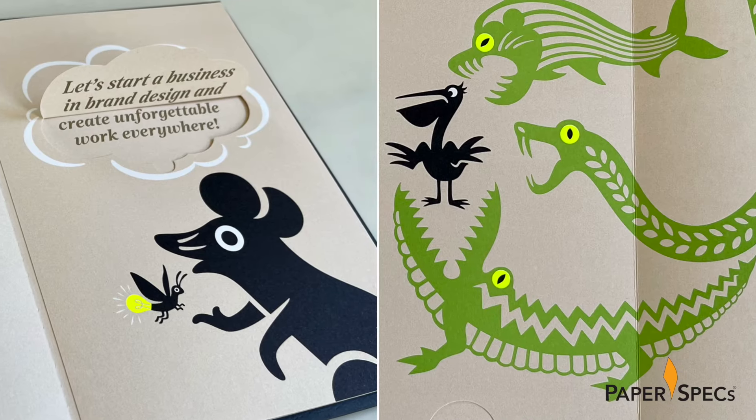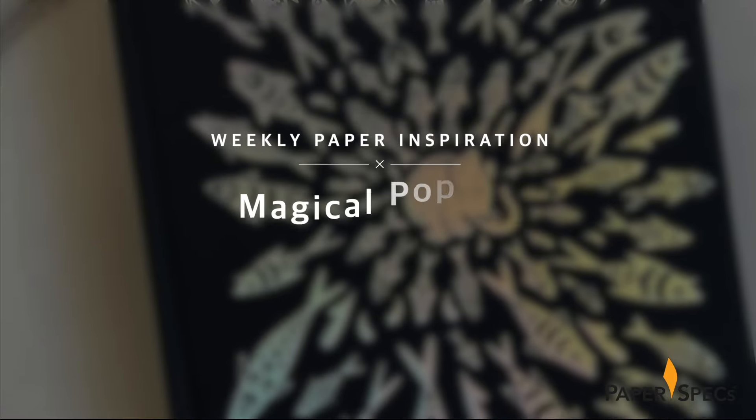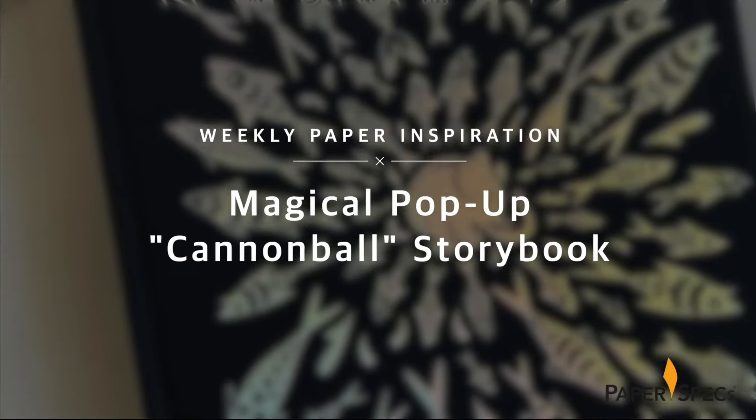Hi everybody, I'm Sabine Lenz, the founder of Paper Specs, with your weekly dose of paper inspiration. Settle back and relax because it's storytime. But seriously, it's time for something truly special — a picture book that makes you fall in love with the magic and interactivity of print all over again.